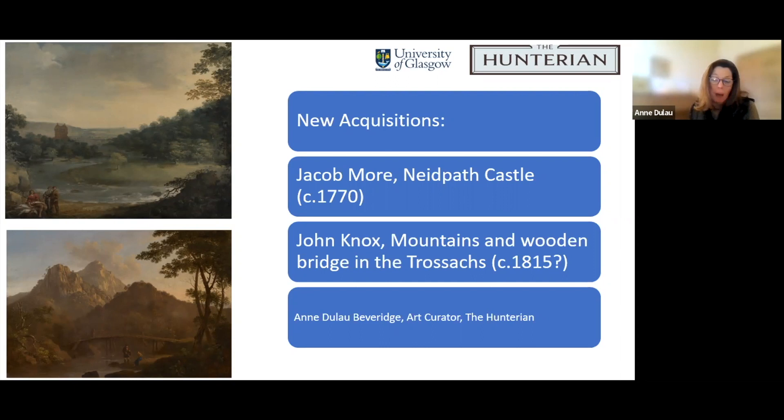Over the last three years, and despite the difficulties inherent to the pandemic, the Hunterian was fortunate to be in a position to acquire two Scottish paintings to complement its existing holding of late 18th and early 19th century Scottish art. Both were acquired with the help of grants from the Art Fund and the National Fund for Acquisitions and the Alexander and Margaret Johnson Endowment Fund. I can't stress enough how without those funds we really wouldn't be in a position to acquire paintings of that calibre.